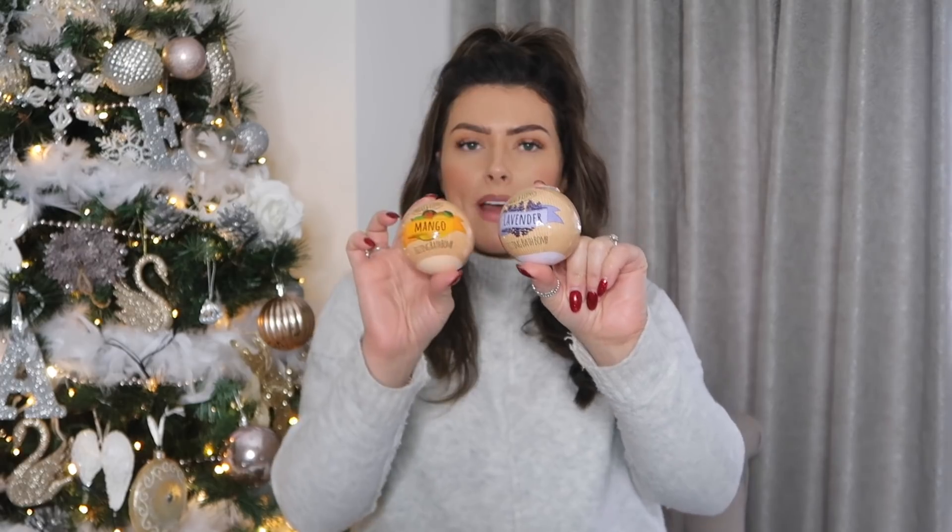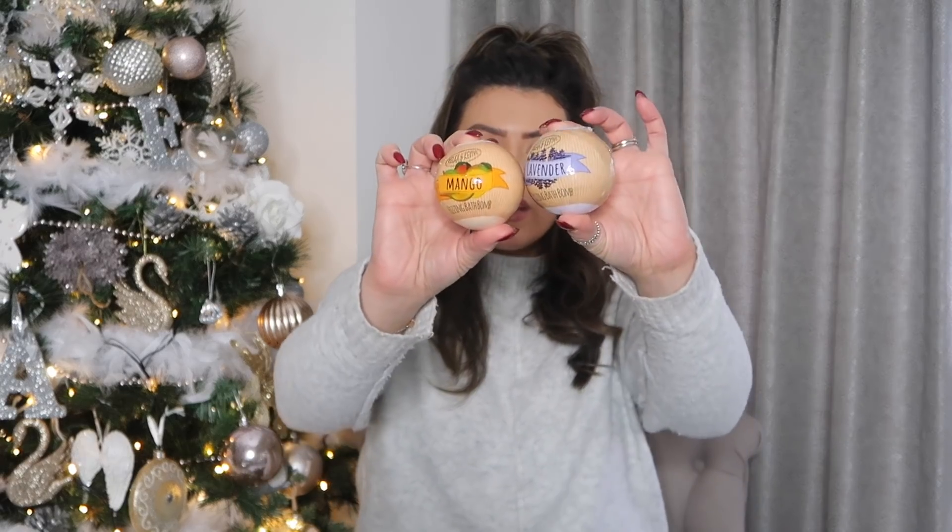Next up I've got a couple of bath bombs, which might not feel Christmassy to you, but these are great stocking fillers. My kids absolutely adore a bath bomb and since we've moved in here they're taking full advantage of all the smellies and bubblies you can do in the bath. They're 50p each — really cheap — there's a lavender one and a mango one. They've used these loads and their skin has never reacted to them. Even with very sensitive skin they always come out feeling nice and soft, so definitely nice for the stocking. They're the Relax and Revive lavender and Relax and Revive mango.